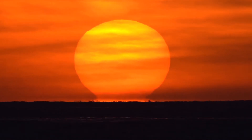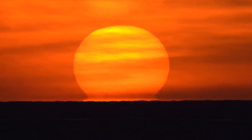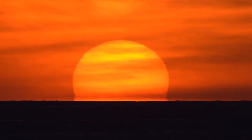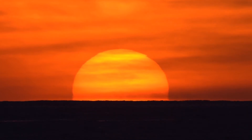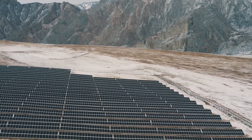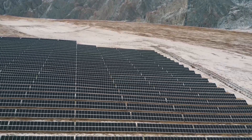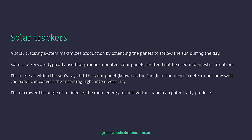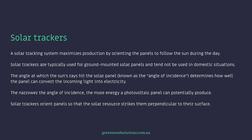A solar tracking system maximises production by orientating the panels to follow the sun during the day. Solar trackers are typically used for ground-mount solar panels and tend not to be used in domestic situations. The angle at which the sun's rays hit the solar panel, known as the angle of incidence, determines how well the panel can convert the incoming light into electricity. The narrower the angle of incidence, the more energy a photovoltaic panel can potentially produce. Solar trackers orientate panels so that the solar resource strikes them perpendicular to their surface.